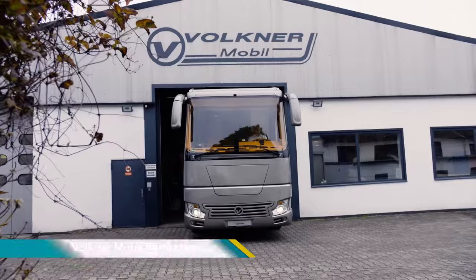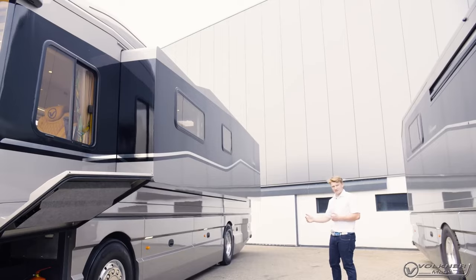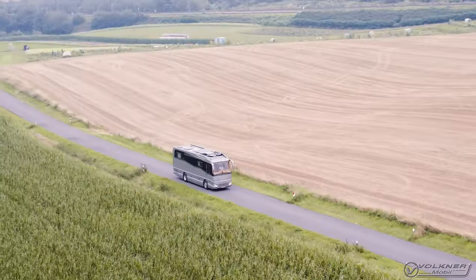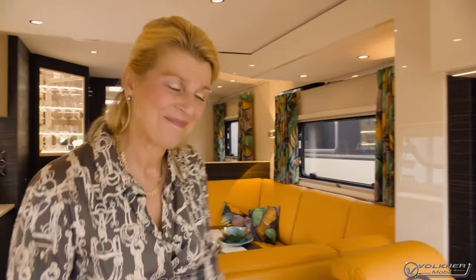The Faulkner Mobile Perfection is a high-end luxury motorhome built by Faulkner Mobile, a German company known for creating ultra-luxurious RVs. With a price tag of around $1.85 million, the Perfection isn't for the faint of wallet.